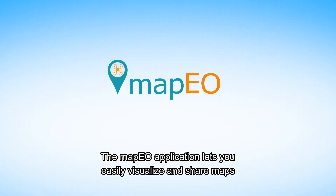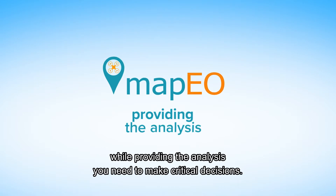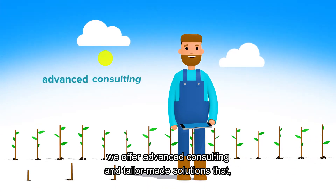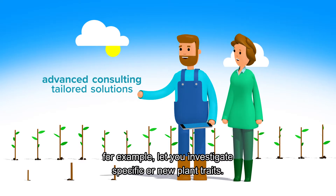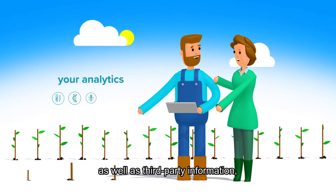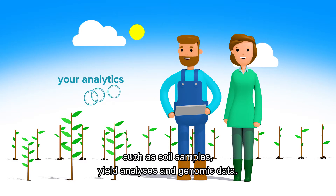The MAPEO application lets you easily visualize and share maps while providing the analysis you need to make critical decisions. Along with the standard MAPEO products, we offer advanced consulting and tailor-made solutions that, for example, let you investigate specific or new plant traits. You can even include your own analytics as well as third-party information such as soil samples, yield analyses and genomic data.